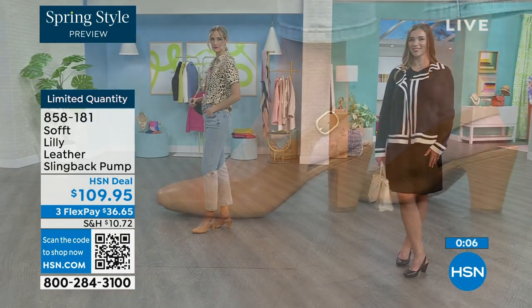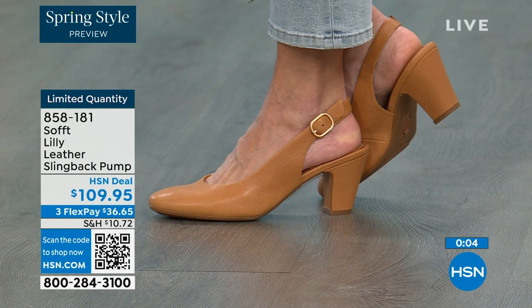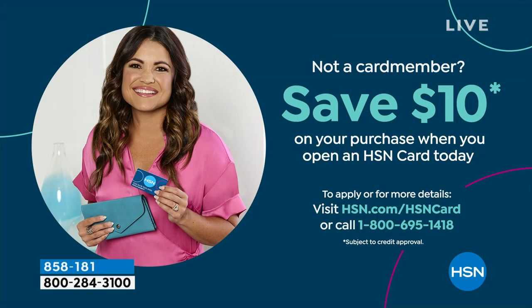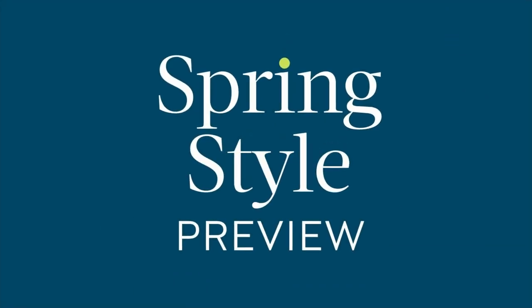We can make the price even better if you're getting a brand new HSN card. If you don't have one yet, you can apply, and when you're approved you can take $10 off your first purchase. We put it in your account and you can use it towards anything — it would make those shoes under $100 for you. If that's going to be the difference, then do it. Go for it.